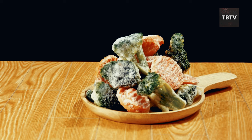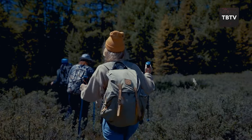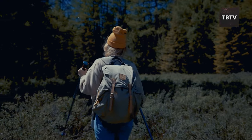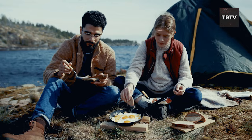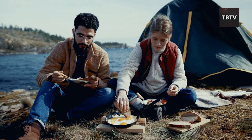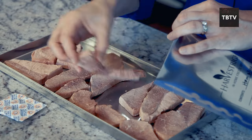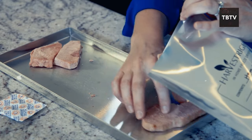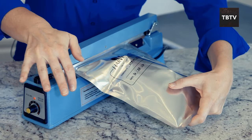But the best part isn't just the long shelf life — freeze-dried meals are incredibly convenient. There was a camping trip where I forgot half the supplies. Thankfully, I had a few freeze-dried meals with me. All I needed was some water, and voila, instant dinner with minimal fuss. They're lightweight and compact, so they won't weigh down your emergency kit or bug-out bag.